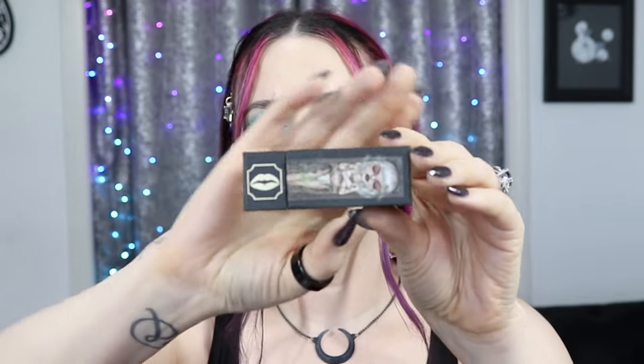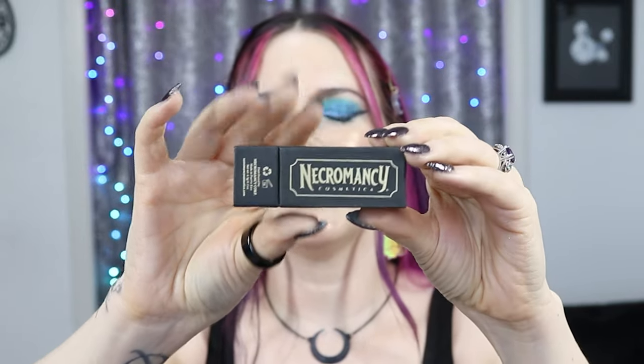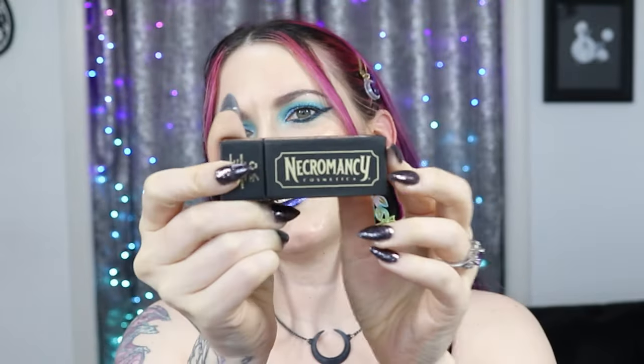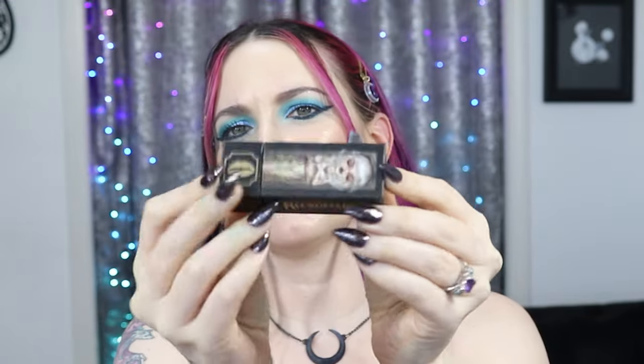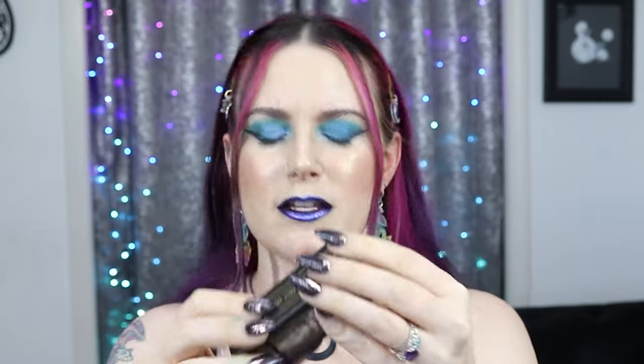Let's jump into the lipsticks, and I want to show you a quick comparison between their old packaging and the new. The old packaging was very cute, very sleek, black — just the Necromancy Cosmetica name on it. The new packaging is eco-friendly and sustainable, much bigger and bulkier, really cute. One side says 'bury me in this shade,' and you see the gorgeous Necromancy Cosmetica girl on it, with more info about their lipstick on the back of the box.